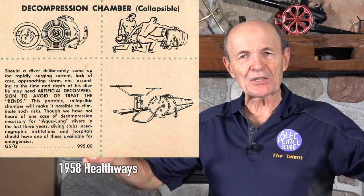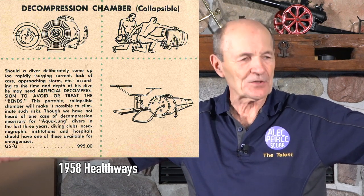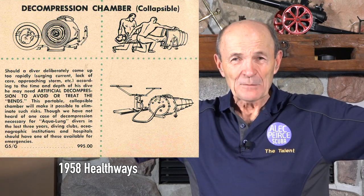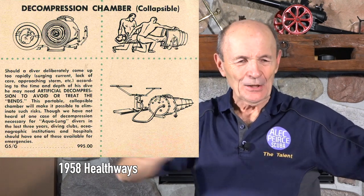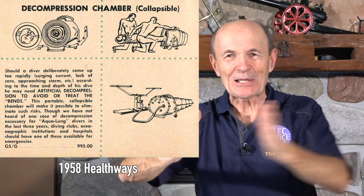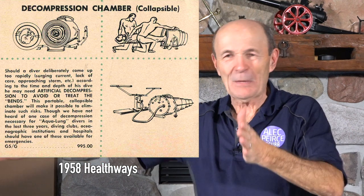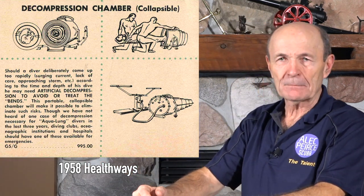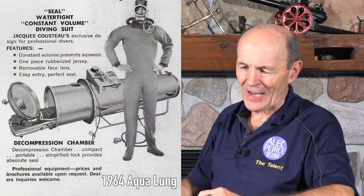One of Aqualung's models was collapsible — and by its nature a recompression chamber has to be about six feet long. The Aqualung model came in sections that collapsed on each other like a telescope, making it only about three and a half feet long. Two guys could pick it up and put it in the back of a pickup truck.